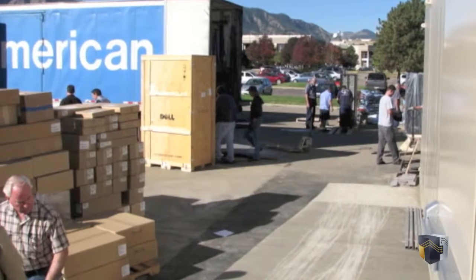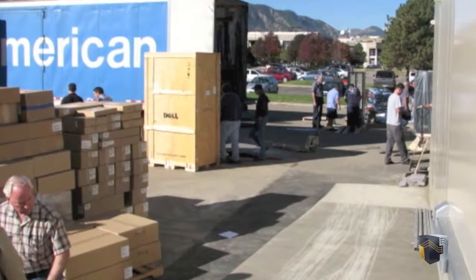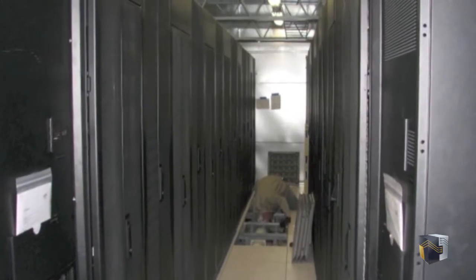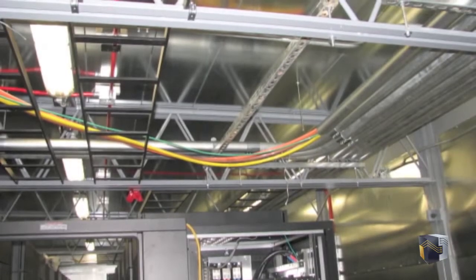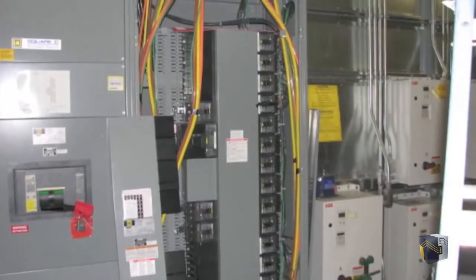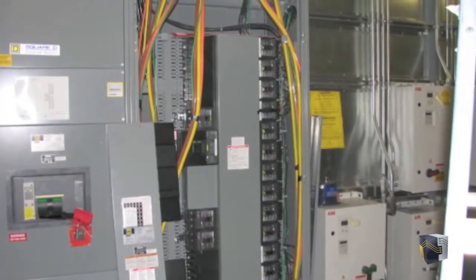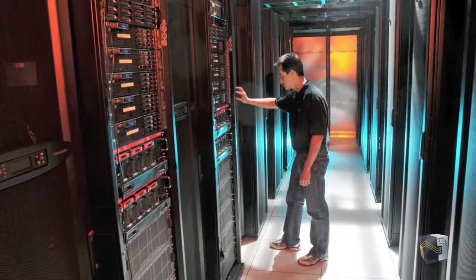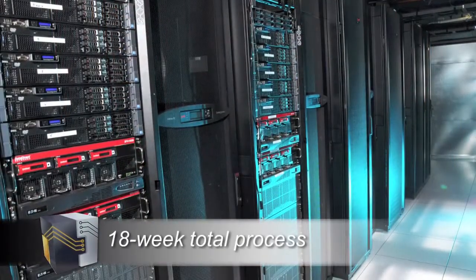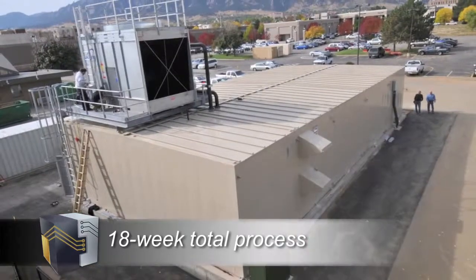Internal mechanical and electrical connections were completed over the next few days, while local representatives for the included fire protection and security systems completed work to interface with remote monitoring. To further compress the time required from delivery to turnover, final cabling connections for the supercomputer cluster were completed in parallel to these efforts. Overall, the timeline from initial production release to completed site commissioning and hardware testing was only 18 weeks.